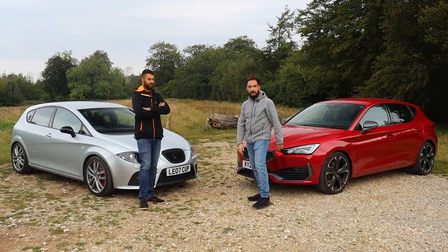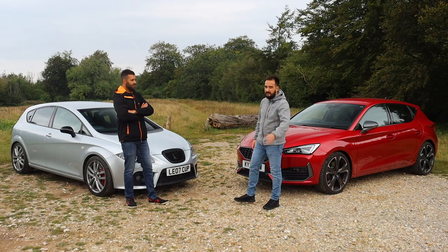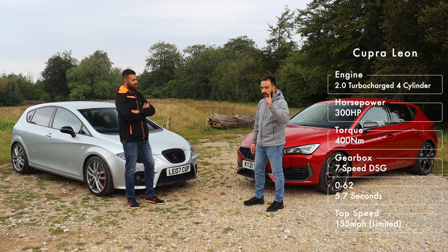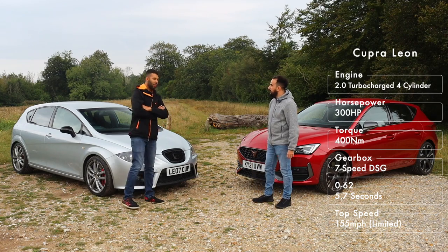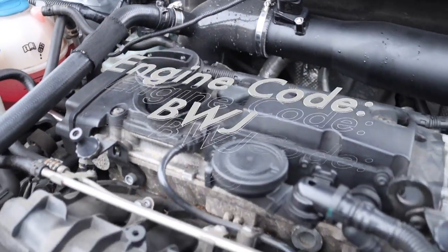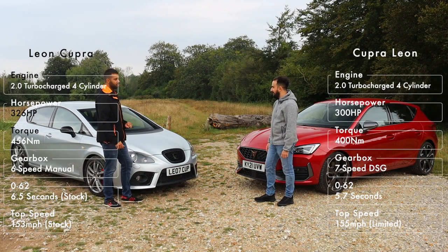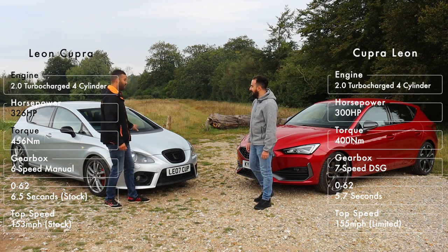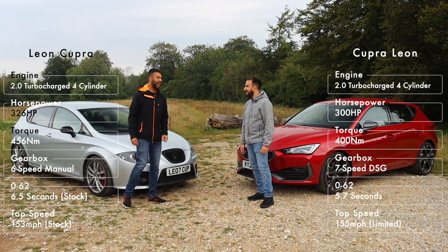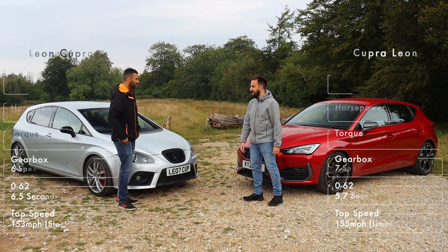Chris: I have the two-litre EA888 engine - it's actually a relic because it's been around for a while, but that's for good reason because it is a cracking engine. This produces 300 horsepower and 400 Newton metres of torque. Aaron: Well, this is where things get interesting - I've also got a two-litre turbocharged four-cylinder. Originally it offered 240 horsepower and 300 Newton metres, but this car has been fettled, so I now have 326 horsepower - more than you - and 456 Newton metres, which is also more than you.